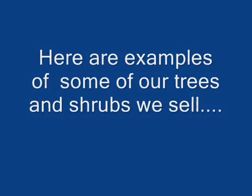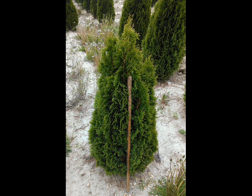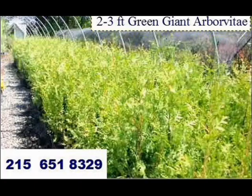We have a lot of different kinds of trees for you to come and see here at Highland Hill Farm. We're on Route 313 in Fountainville, PA. We have both balled and burlap stock, and we also have potted stock. This is our 14-foot Green Giant Arborvitae — one of our most popular trees. We also sell the Green Giant as a 2 to 3-foot liner.